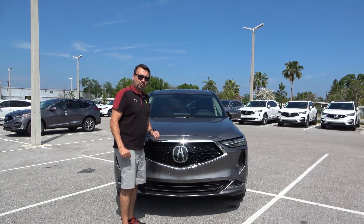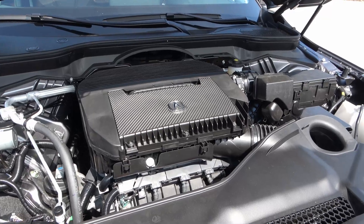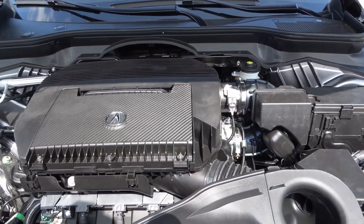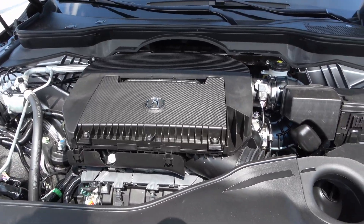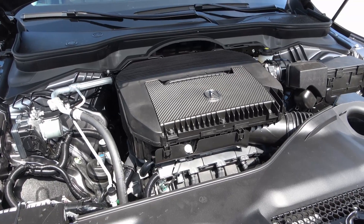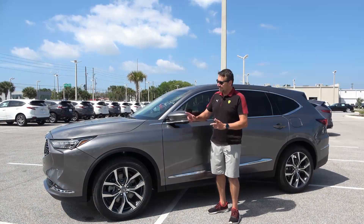This is Honda's tried and true 3.5-liter V6 engine making 290 horsepower, now paired with a new 10-speed automatic transmission — up from the previous generation. This particular model is front-wheel drive. In all-wheel drive it would have the super handling system, which transfers torque front to back and side to side for better handling. I have the same engine in my 2019 Honda Pilot with a 9-speed, so I'll see if the extra gear makes a difference.